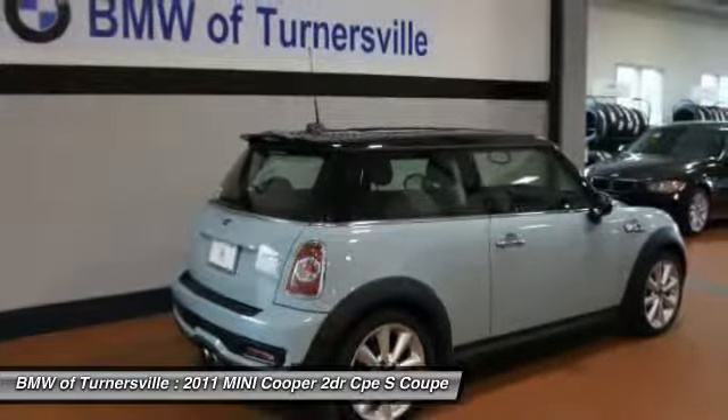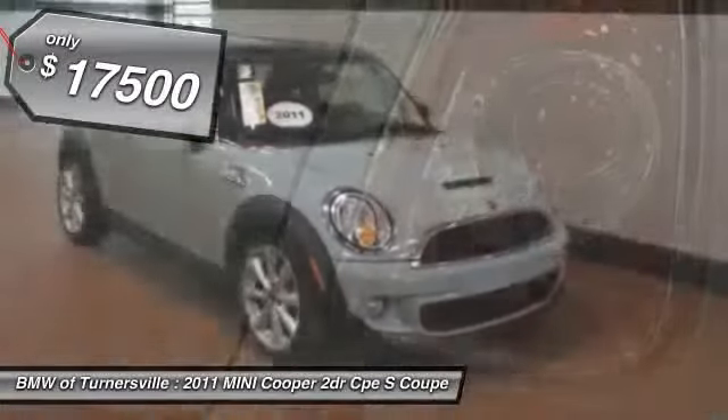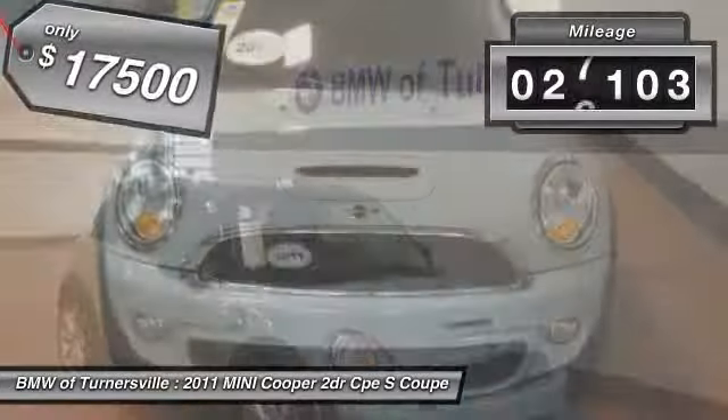The cabin is roomy with plenty of front leg room and is priced below $20,000. This vehicle has less than 30,000 miles.